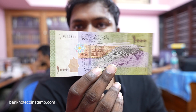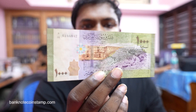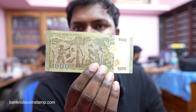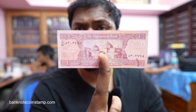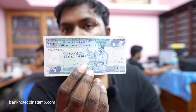Moving on, we got this 1000 Syrian Pounds — the Syrian banknote. This is close to UNC condition. Moving on, we got this Afghanistan banknote — this is the 1 Afghani, which we've seen in many videos. And we also got this Angolan money here — 100 Kwanzas. Beautiful banknote again.